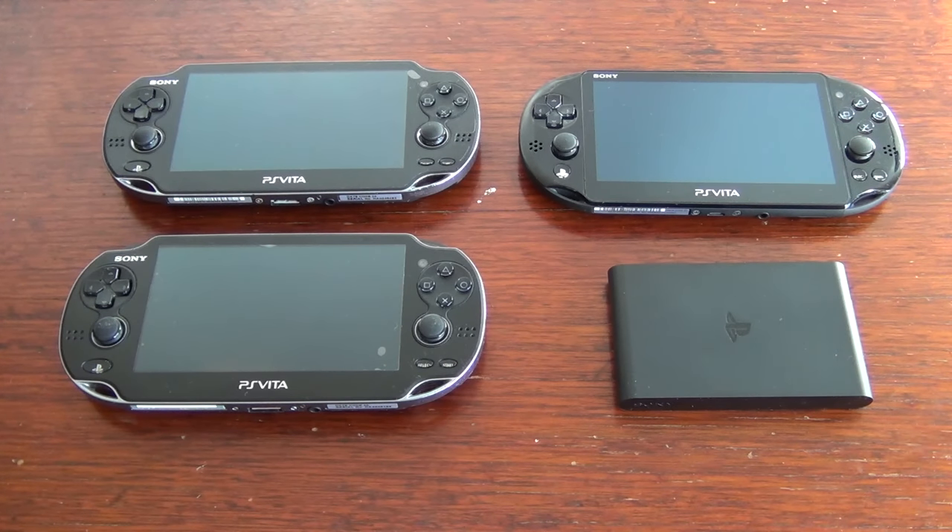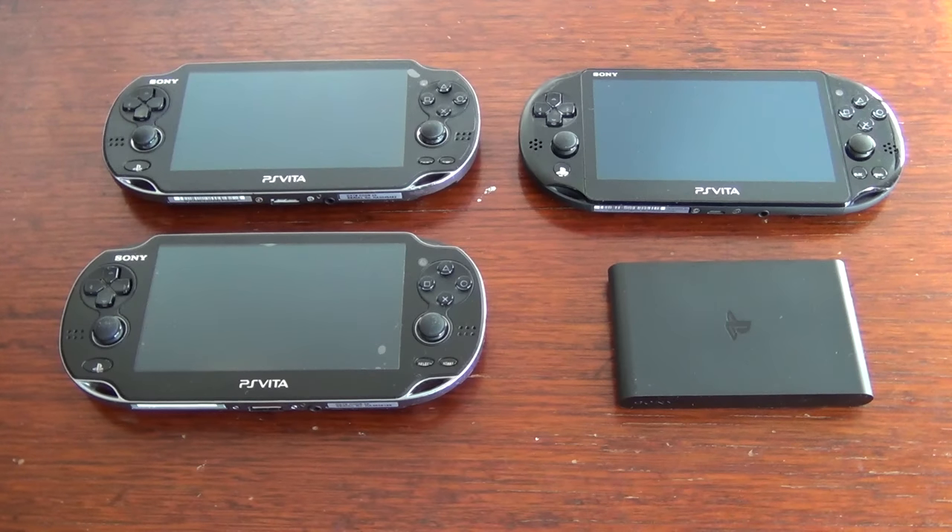That's a wrap. I would like to thank Adam for loaning me his 3G model for this video and thank you to anyone who watched the entire video. Please let me know if you plan on buying a Vita and which model you choose. Thanks again for watching and I'll catch you guys in the next video.